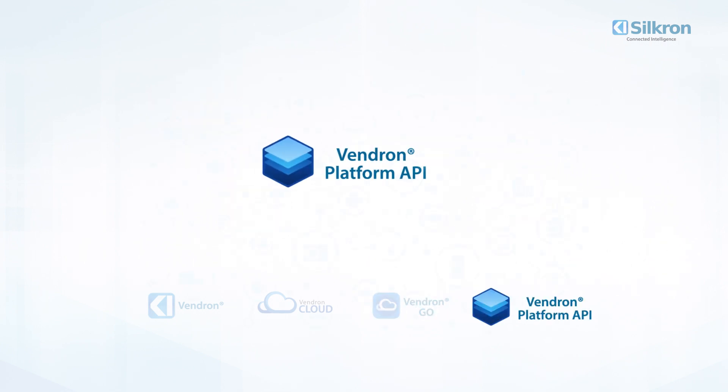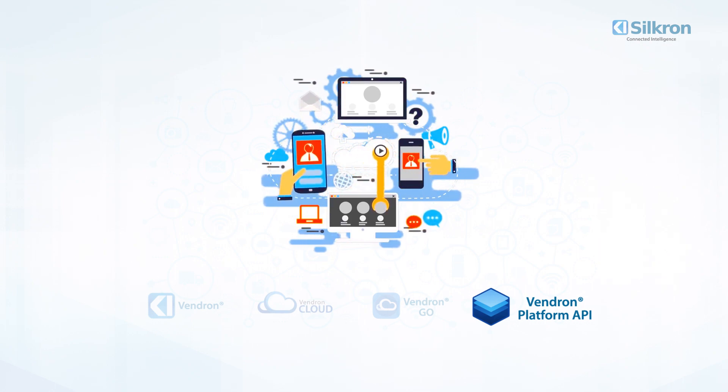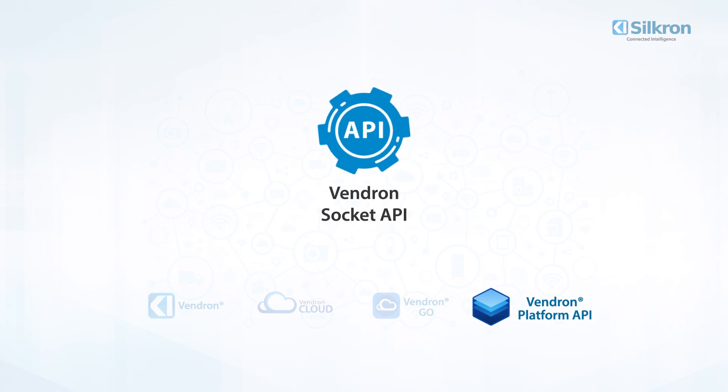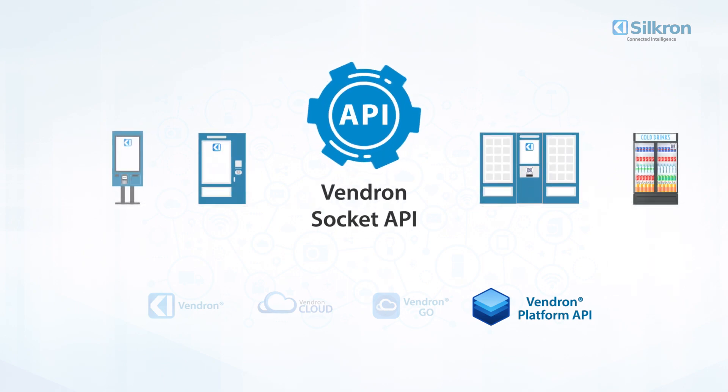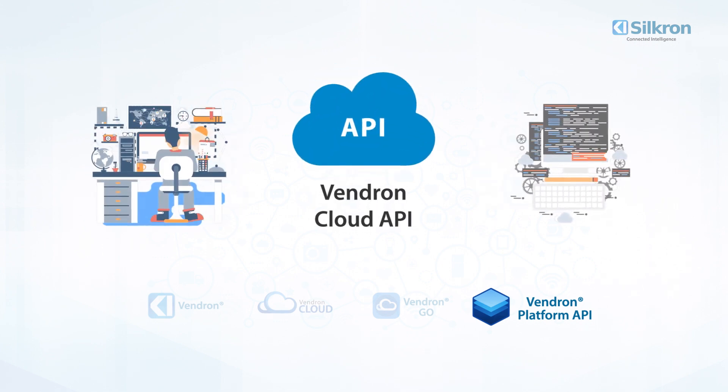And four: Vendron Platform API. The Vendron Platform API is what powers our ecosystem and makes unlimited scalability possible through application programming interfaces. The Vendron Socket API is for local integrations on the machine side — either for payment, UI, or machine integration. The Vendron Cloud API provides an interface for third-party developers to interact with the Vendron platform.